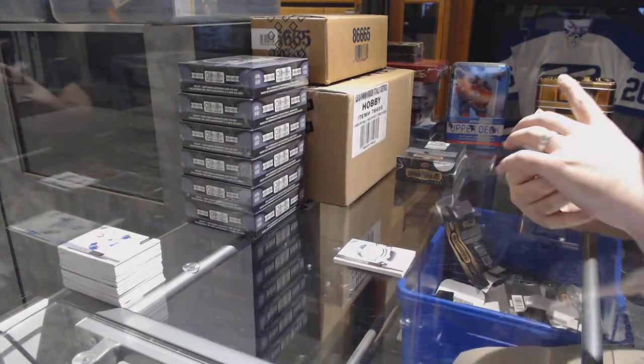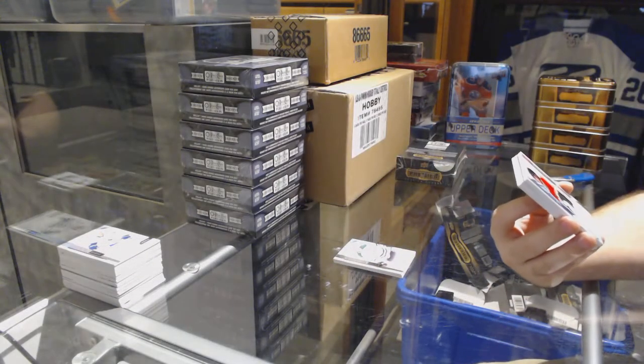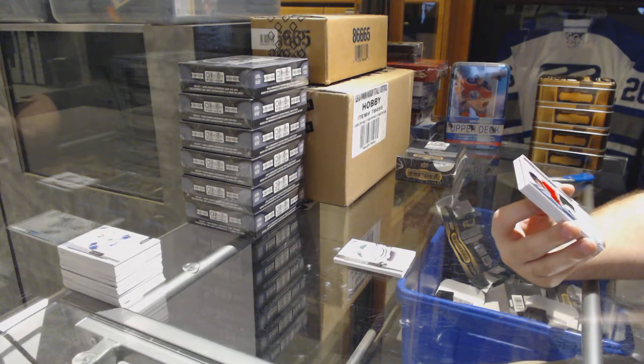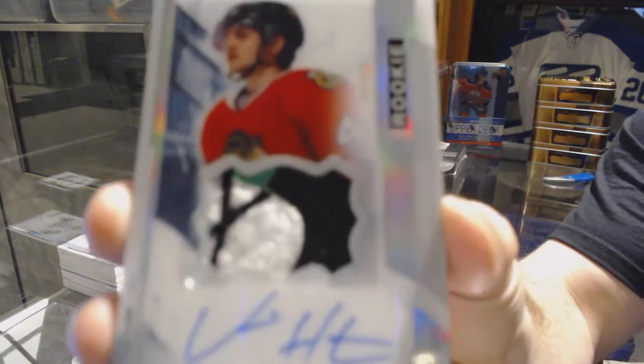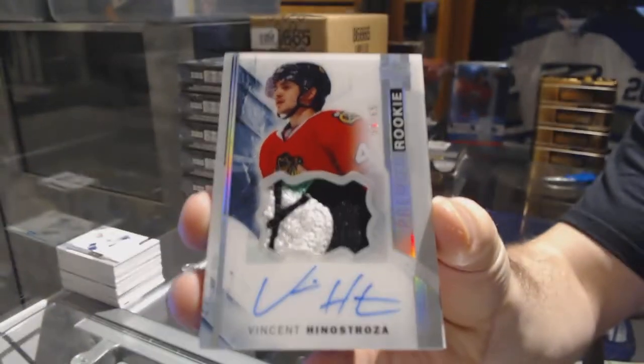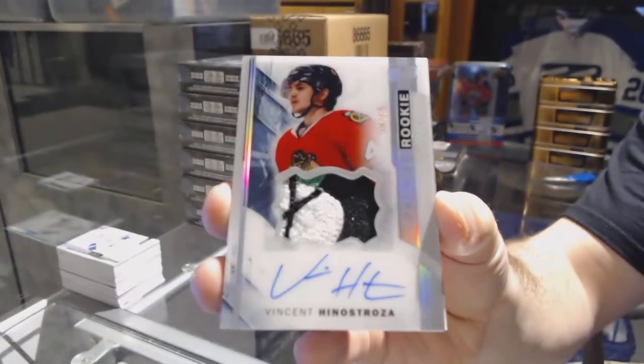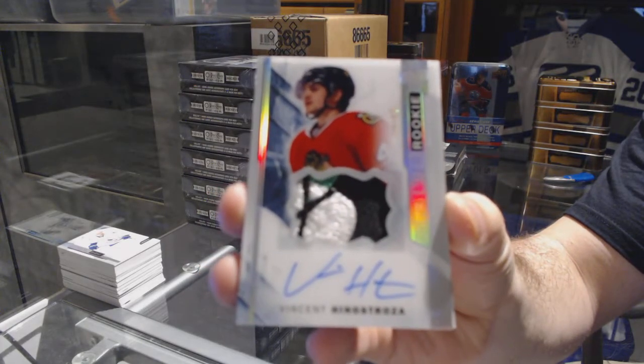This team still apparently needs it — number /65 — we've got a Spectrum Rookie Auto Patch for the Chicago Blackhawks: Vincent Henestrosa.